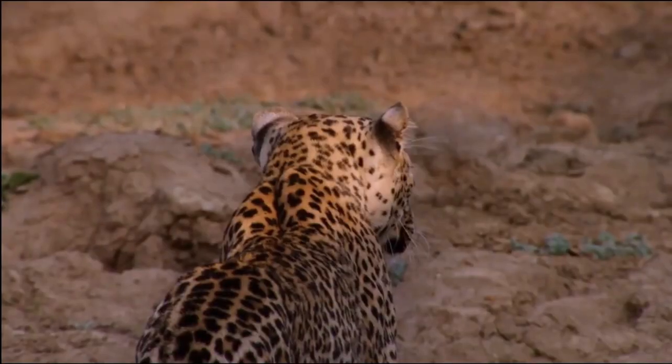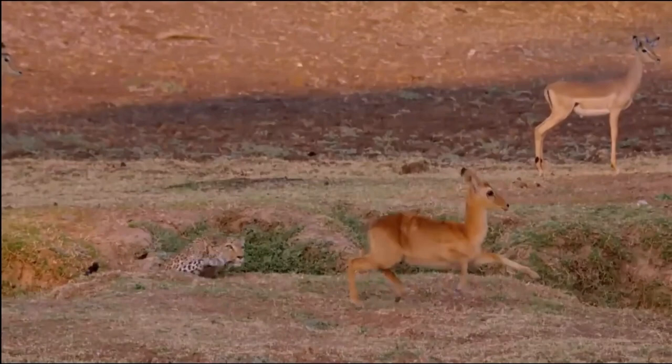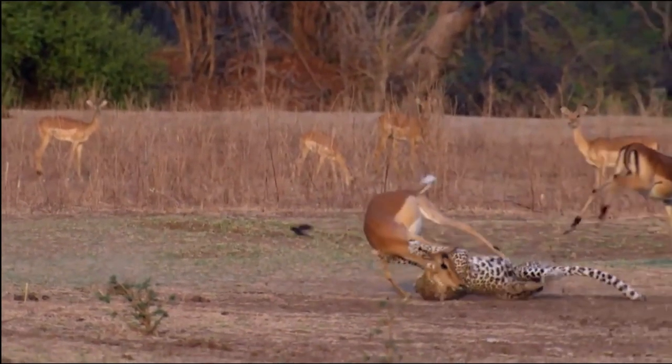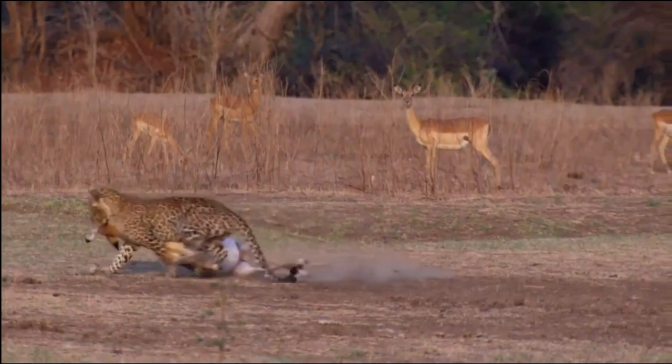Once within striking distance, it pounces on its prey with remarkable speed and agility, delivering a precise and deadly bite to the throat or suffocating its victim by clamping its jaws on the nose or mouth. The African leopard possesses a diverse diet and is known to be an opportunistic hunter.